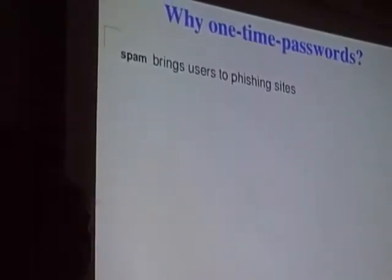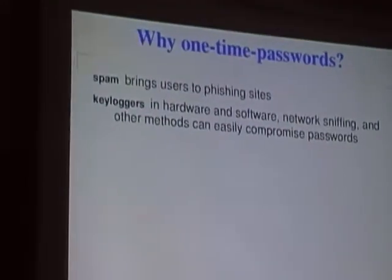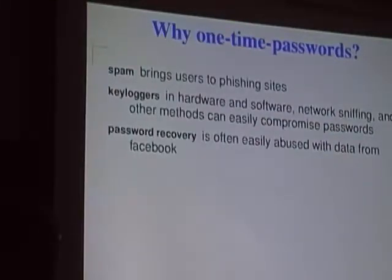Why use one-time passwords instead of regular passwords? A lot of spam is intended to phish people's passwords, and if people don't use passwords there's less reason to send spam. Many key loggers with hardware and software are freely available, network sniffing is trivial, system tap is another option that can expose passwords. Password recovery is easily abused, especially with social networking sites keeping people's family names and date of birth — everything you need to recover their passwords from other websites.